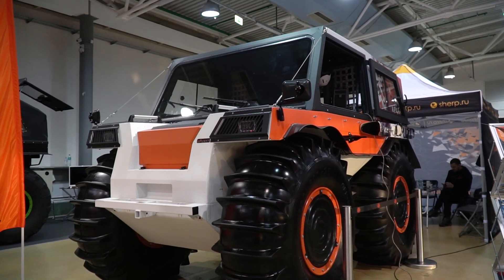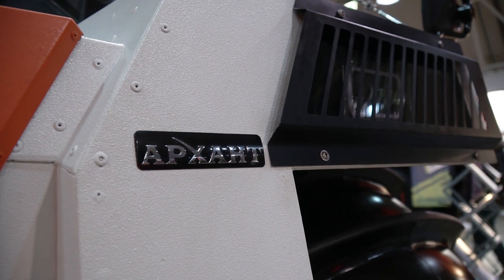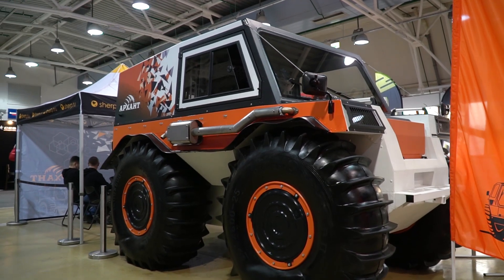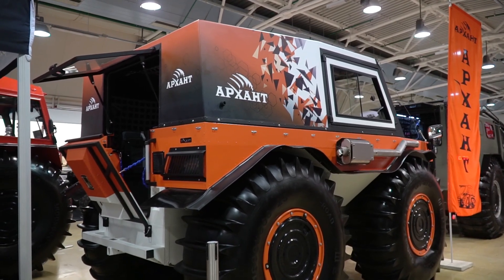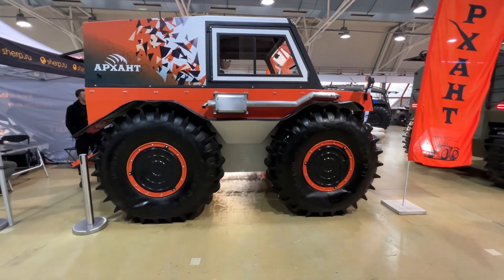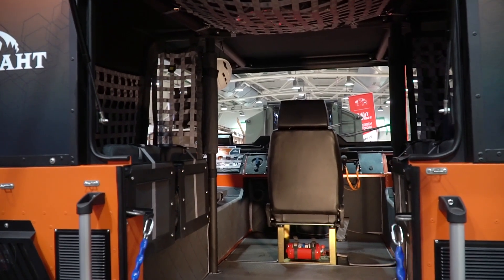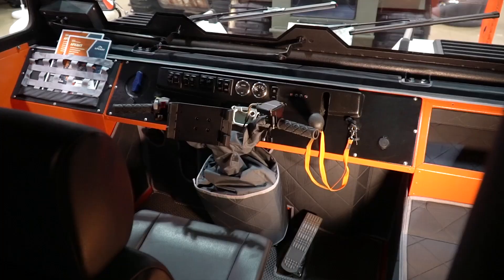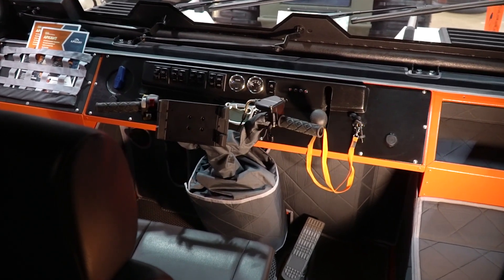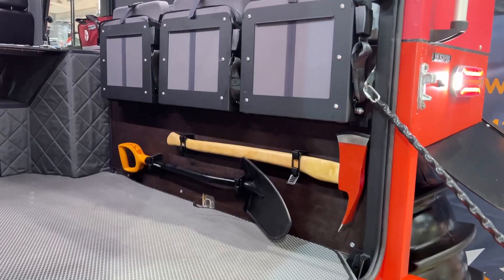This is the newest model from the company, now under the new name Arhunt. They implemented all their experience into this model, and it is quite affordable. The body type can be easily modified to customer requirements — you can choose a cargo body, pickup, or a comfortable passenger cabin. The engine is also an option: gas or diesel. The driver's seat is in the middle of the body, the handlebar is like on a motorbike, but it is still a skid-steering machine. Hopefully we'll be able to make a full review of it.